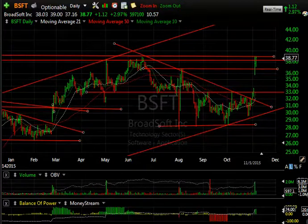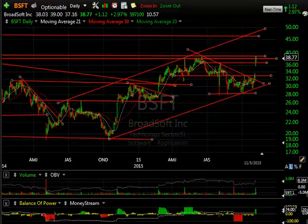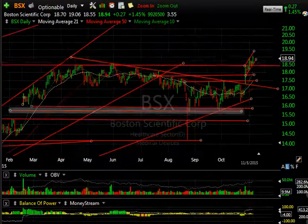BroadSoft had a big explosive move yesterday, and today was a nice follow-through — up another $1.12, or about 3%. It's right at resistance, and if you can see here, any move through could get this to run. With 10.6 days to cover, this could be 45 to 46 short term. Keep an eye on BSX.